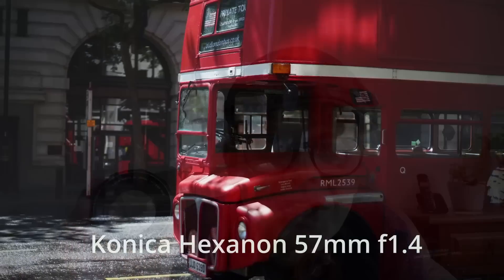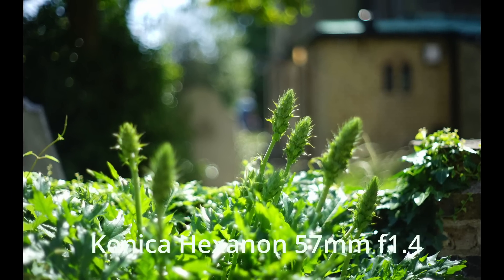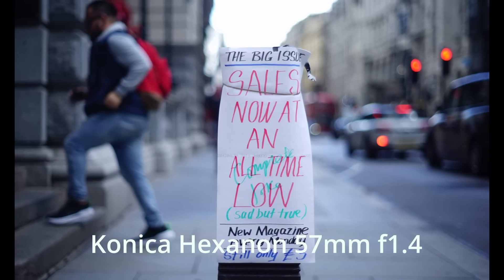If you want a sharp image, stop it down to f2 — it won't give you anything really approaching sharp by modern standards before that. f1.4 is for character in this lens, and it does have plenty of vintage character. The Minolta PF is the same — loads of vintage character opened up wide to f1.4, and the Helios too. This is a character lens and it's beautiful for that, really good for portraits, with all that vintage charm. What others might call optical flaws, here at photography we know better.